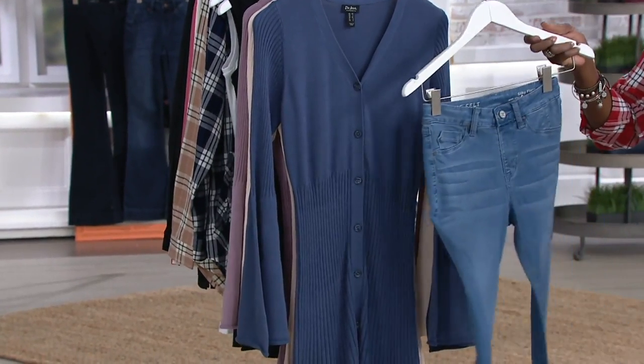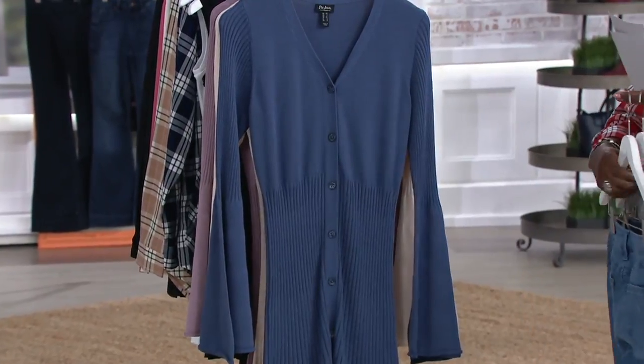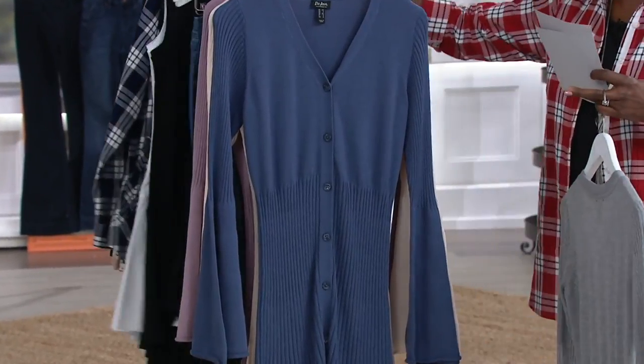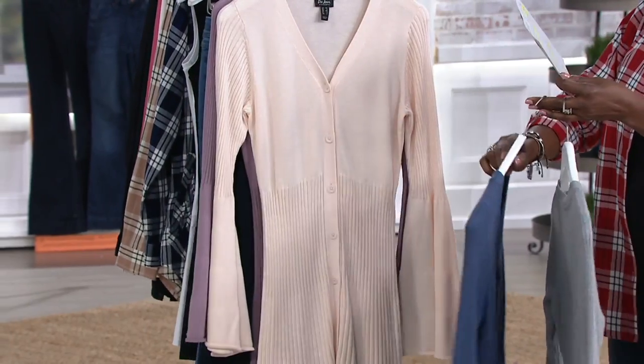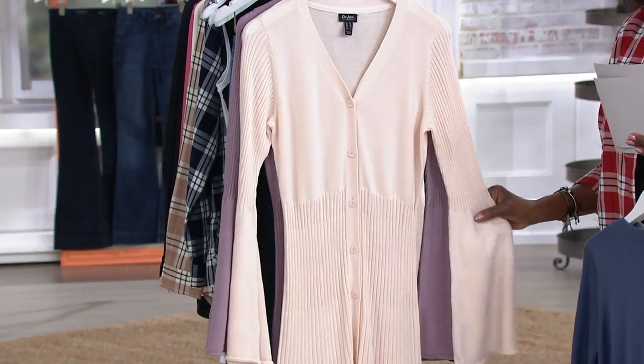I'm going to pull out this light color. How amazing would that be with the Lori Felt jean and just a simple t-shirt? That's going to be coming up a little bit later on in the show.